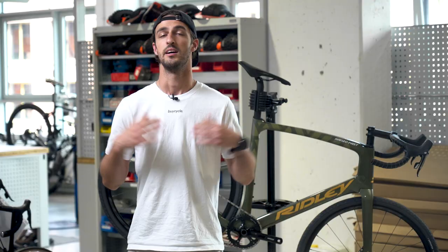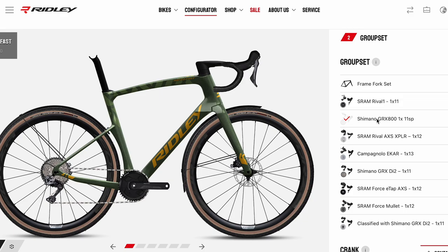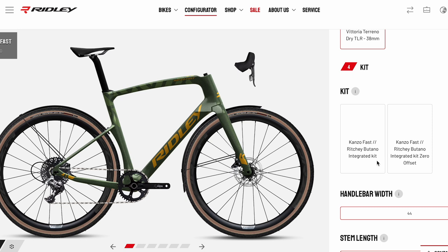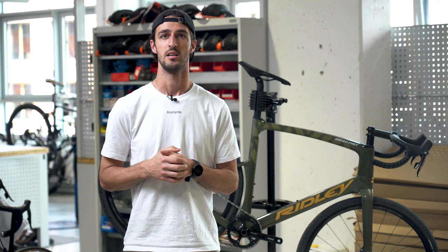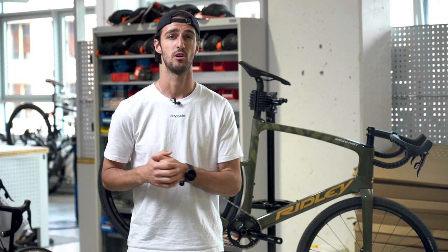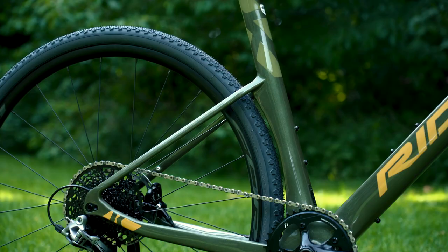It is important to note that if you choose this groupset, your options are limited in the configurator. For example, you cannot choose the Kanzo Fast carbon aero handlebar, which is basically the Noah Fast handlebar but optimized for gravel riding. In terms of groupsets, it is also important to note that the Kanzo Fast is only available in 1x options. They've done this to increase power transfer and aerodynamics, and also to make room for a 42mm tire in a short chainstay.